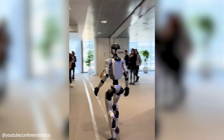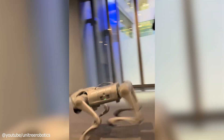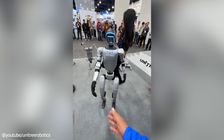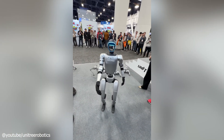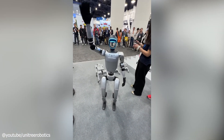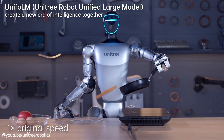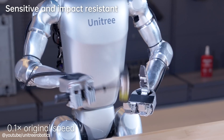Who's using it? Currently, the G1 is tailored for research and education. Universities and labs are leveraging it to study AI algorithms, test human-robot interactions, and push the boundaries of robotics development. Its open-source tools make it a developer's dream, offering flexibility to customize and experiment. Looking ahead, there's potential for consumer applications — imagine it assisting with household chores or serving as a high-tech helper, though it's not quite ready to replace your vacuum cleaner just yet.